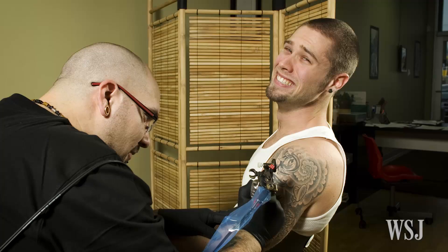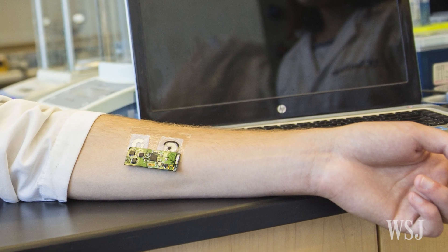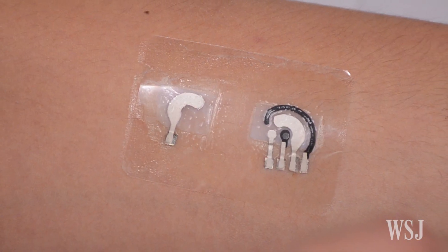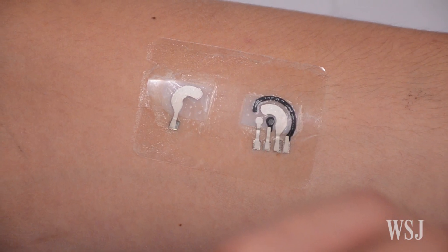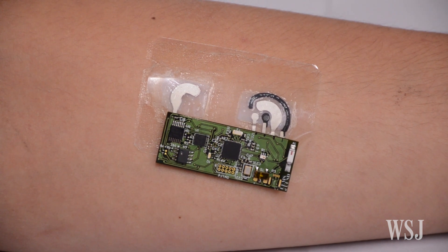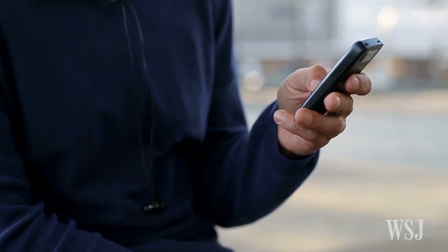Sometimes, after a few drinks, people get a tattoo. Now, a tattoo may be able to tell if you've had a few drinks. A team of engineers at the University of California San Diego have created a disposable temporary tattoo with an attached electronic reader they say can accurately measure alcohol levels in sweat and transmit the information to a mobile device.